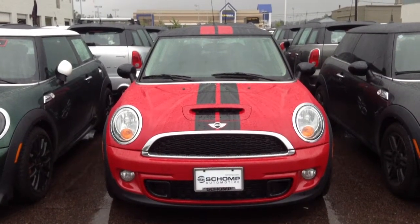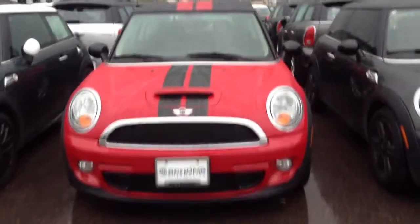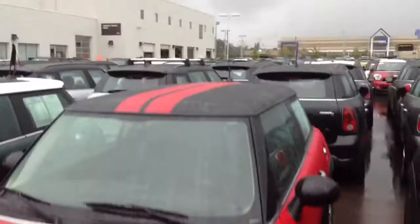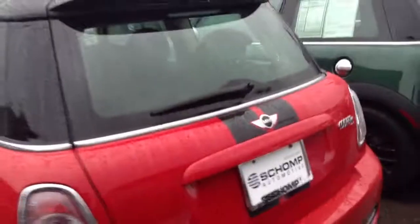Alright Paul, here is the Chili Red Hardtop S. Looks clean on the outside to me. It's got the black bonnet stripe, red roof stripe. Tires are in great condition. Also has a black bonnet stripe. Everything looks clean on this car.